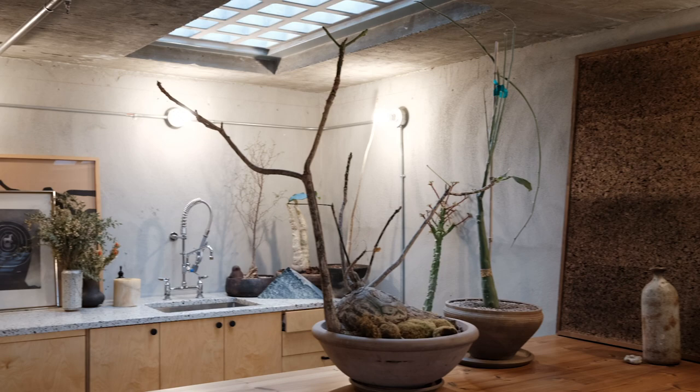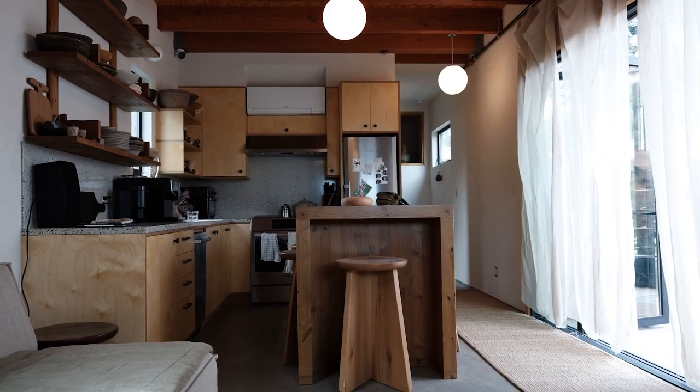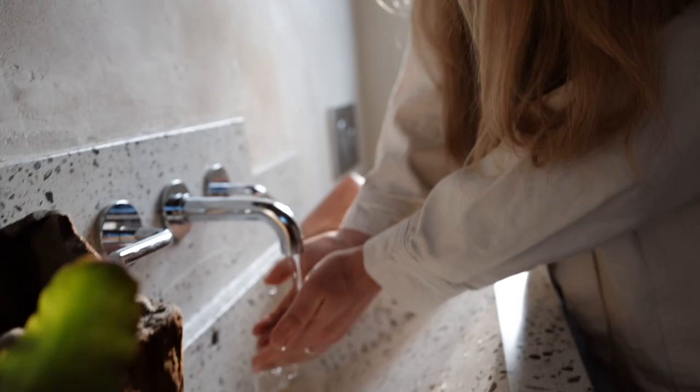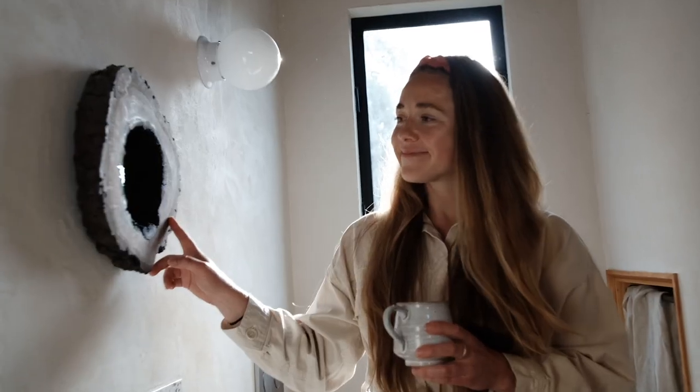Everything in this space was either brought in in proximity to the job site or used with recycled materials in Los Angeles. The flooring is all upcycled from Angel City Lumber. The terrazzo counters are all using Los Angeles River Rock.